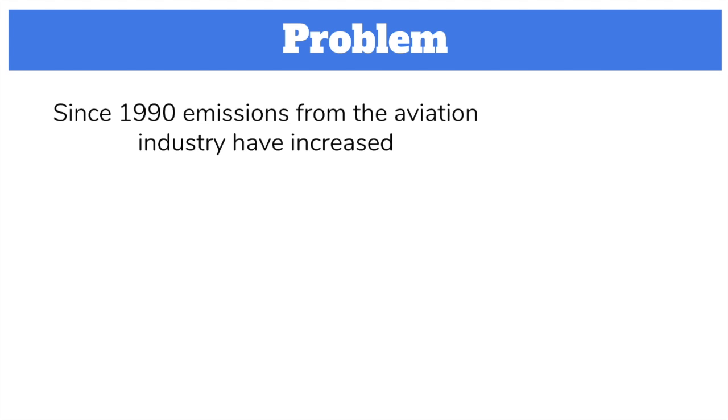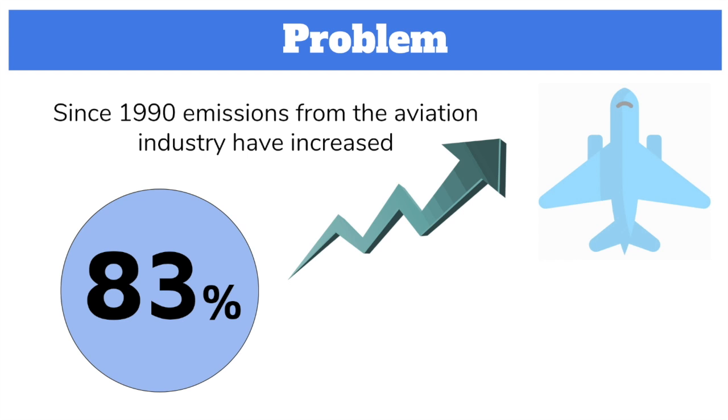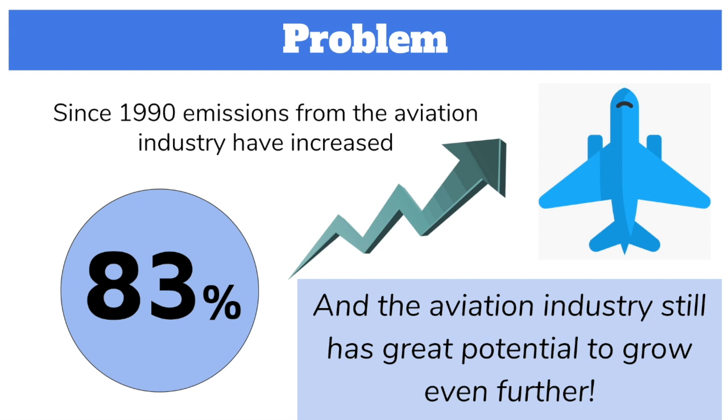But that's not the end of the problem. Since 1990, emissions from the aviation industry have increased 83%, and they'll still continue to increase because aviation is thought to have some of the best potential to grow even more compared to other industries.